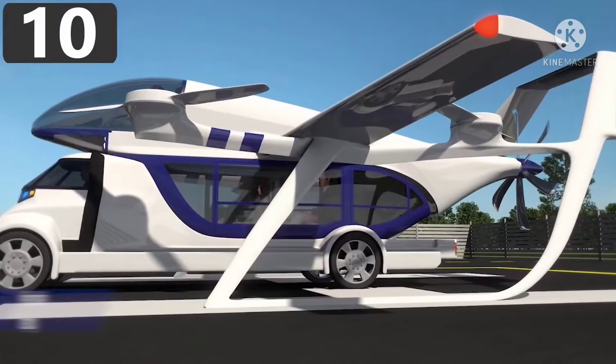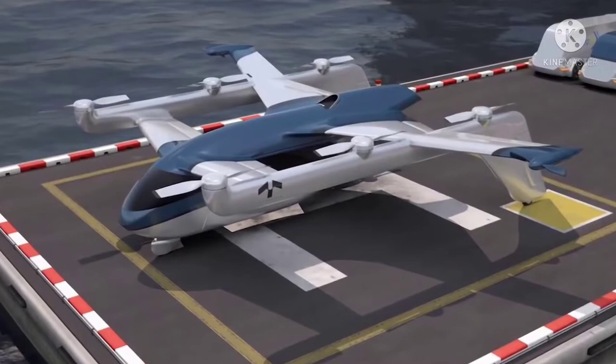Number 10: the Terrafugia TF2. Although just a concept vehicle at the moment, the Terrafugia TF2 is designed to make travel by air and ground the norm for both everyday commutes and cargo shipments. The TF2 will have a propulsion system consisting of eight electric motors, and although it will take off like a helicopter, it will be able to fly like an airplane and drive like a car.